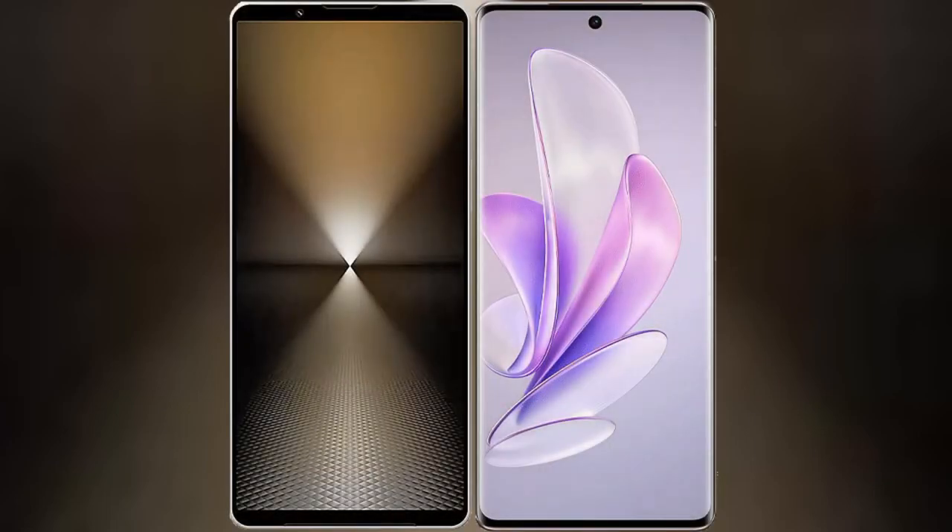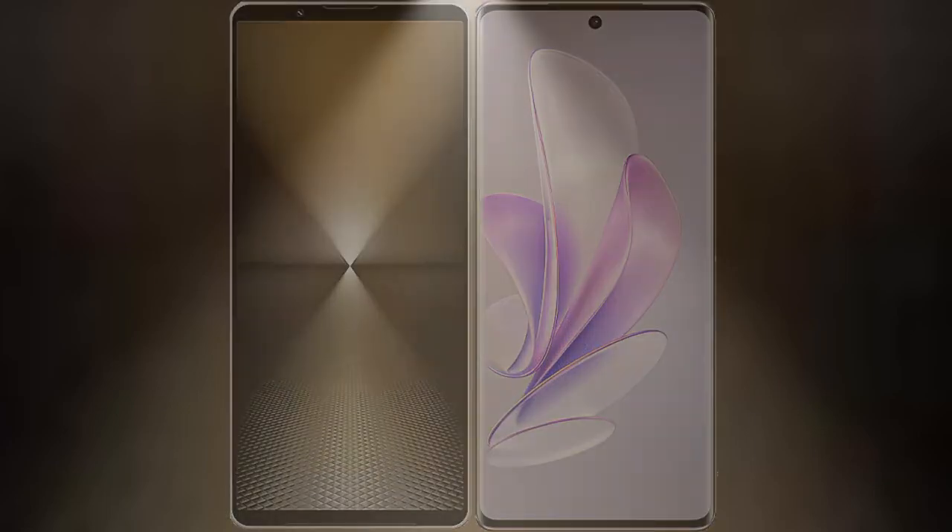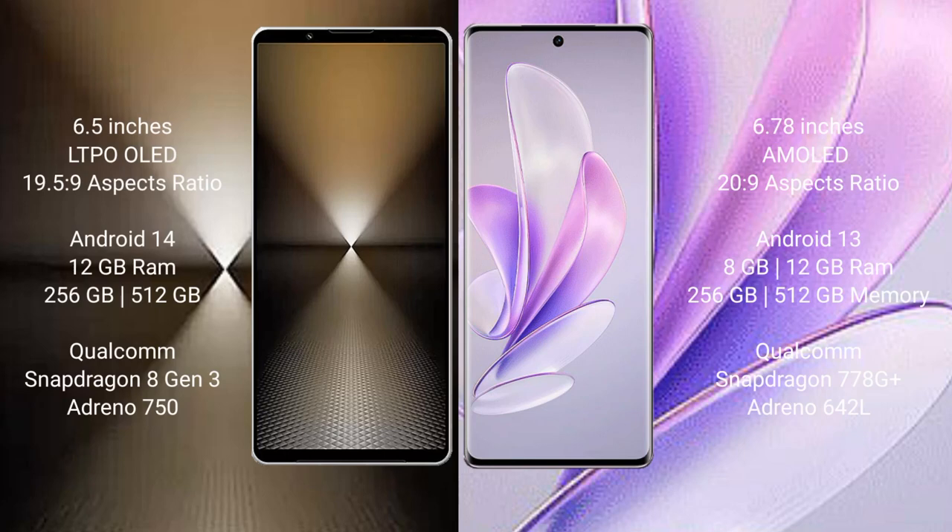I will compare the new Sony Xperia 1 Mark 6 with Vivo A17. Sony Xperia 1 Mark 6 comes with a 6.5-inch LTPO OLED display and an aspect ratio of 19.5:9. Vivo A17 has a 6.78-inch AMOLED display with an aspect ratio of 20:9.